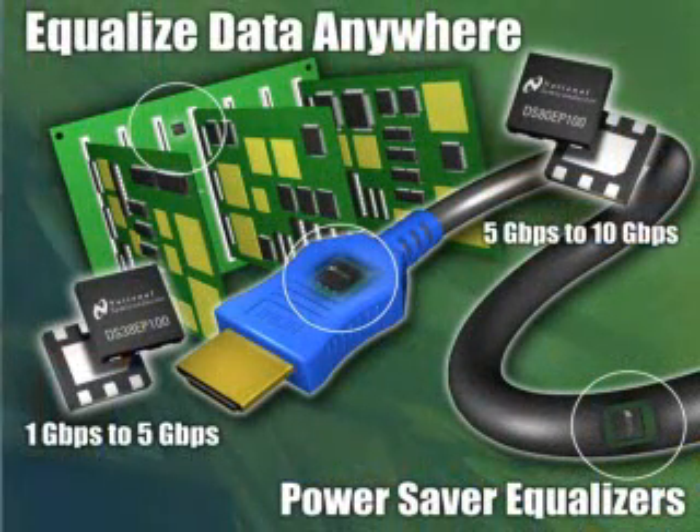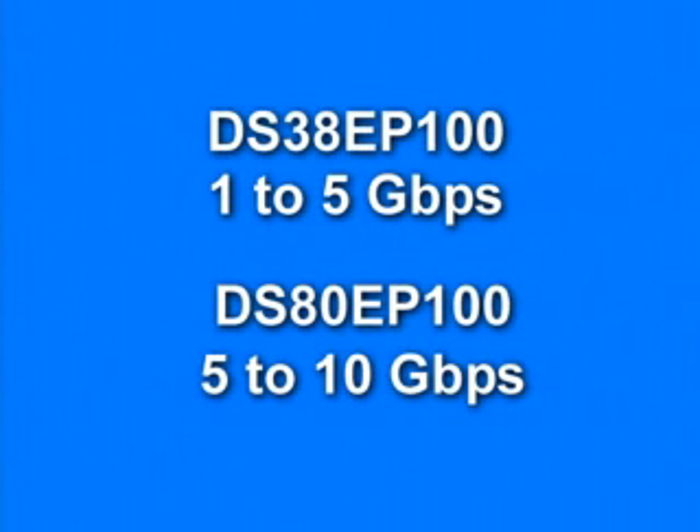For even more flexible solutions in signal conditioning, just this month National announced two new power saver equalizers. The DS38EP100 is designed for data rates from 1 to 5 gigabits per second, and the DS80EP100 is designed for speeds from 5 to 10 gigabits per second. Both of these easy-to-use equalizers require no power or ground to operate, so they can be designed in anywhere in the data path, even in the middle of a cable. Their symmetric I/O structure provides equal boost for bidirectional operation.